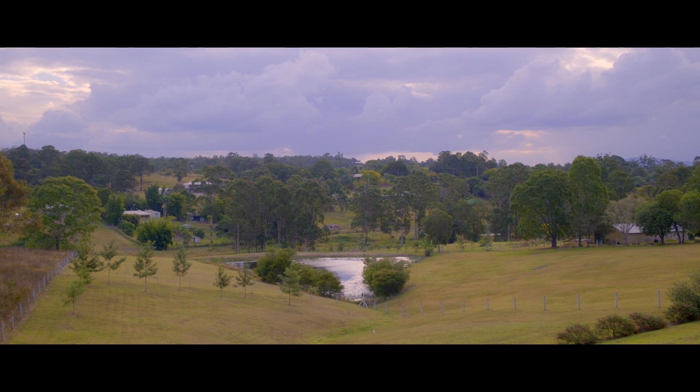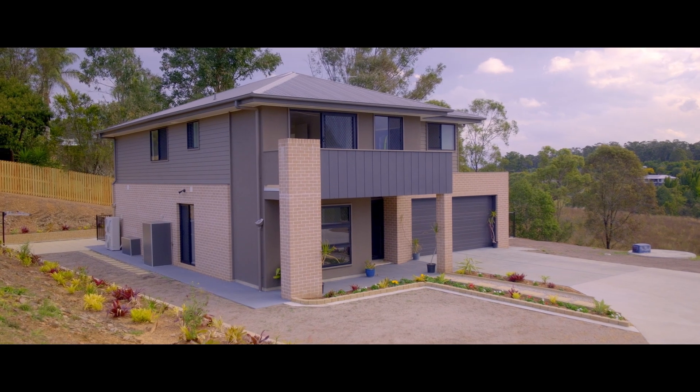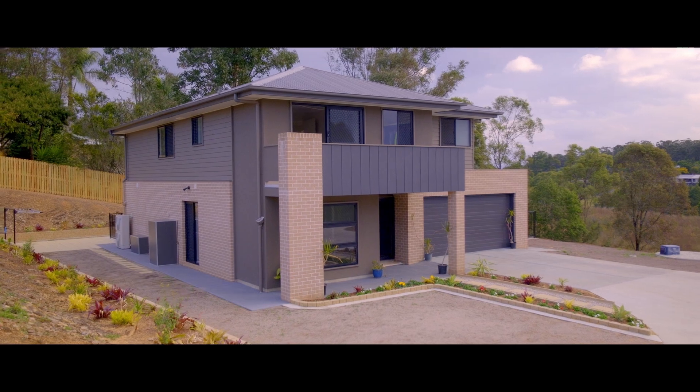This perfect property is loaded with features. This master-built home is only two years old, under 10 minutes from Gympie, and there's so much on offer. This property is an absolute must-see — call us anytime. We look forward to hearing from you.